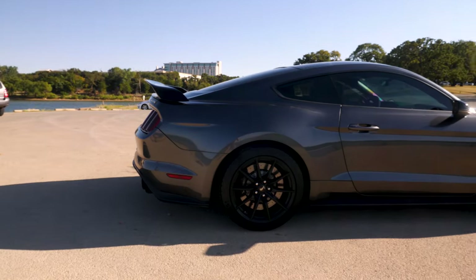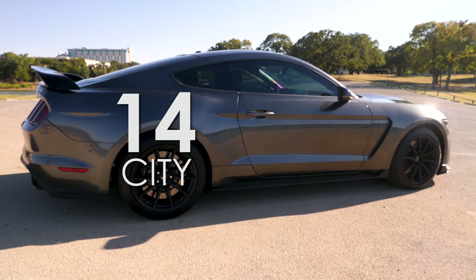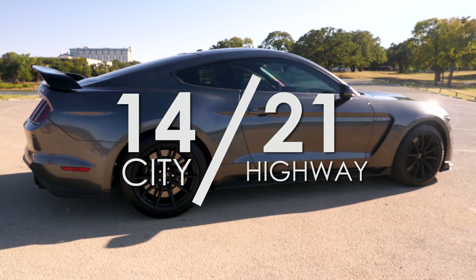Gas mileage — if you buy this and you ever look at that statistic and it makes you think about it, you're an idiot. But this thing gets 14 MPG city and 21 MPG on the highway. That kind of hurts. It's also premium, so this is a gas guzzler. 14 MPG in the city is pretty brutal — that's a big truck. There are trucks that get twice that.